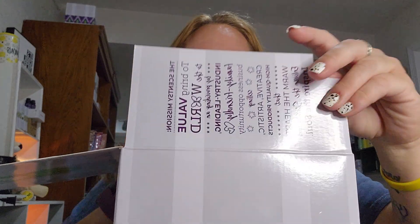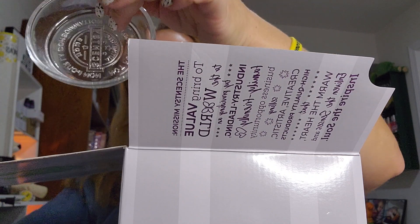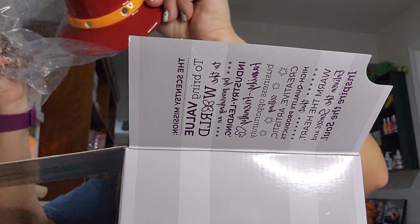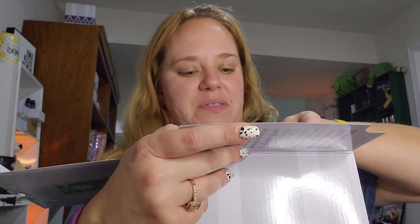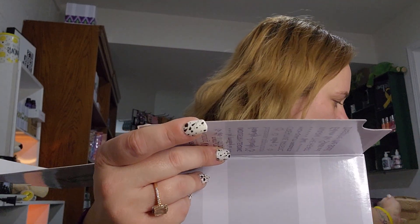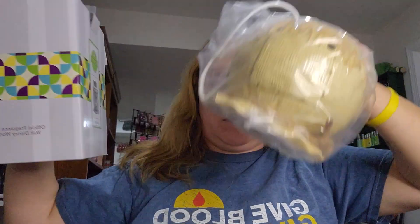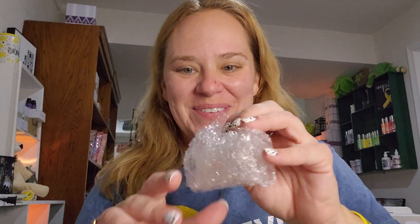And last but not least is the scarecrow warmer. This is not going to release a ton of fragrance because it's quite covered, but look at this hat with the little flower — so cute! I'm so excited about this warmer, he is so cute.